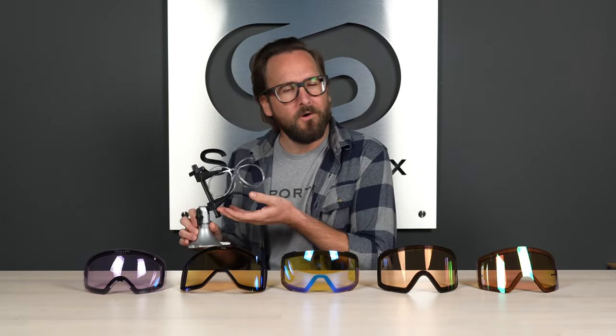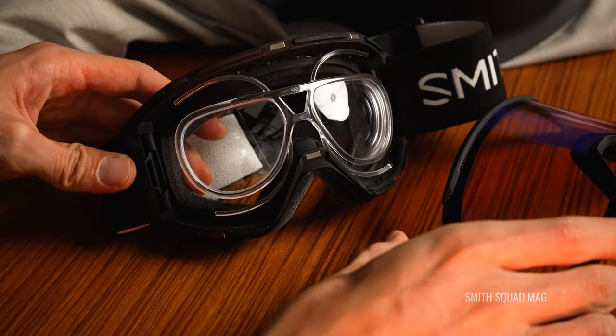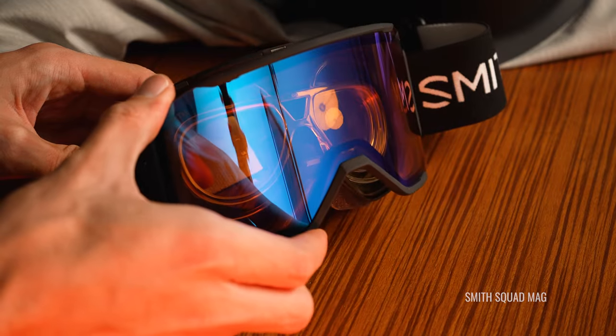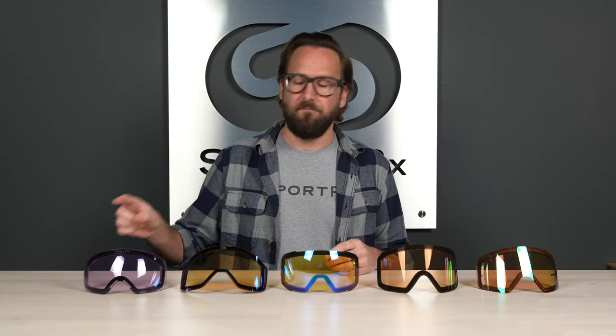Before we get into that, I do want to mention that if you are like myself and you are a prescription wearer, do not forget about the prescription insert. This thing is so much better than doing an OTG goggle — OTG meaning over the glass — where you have to jam your glasses inside of a goggle. That gets uncomfortable and will shorten your day on the mountain, at least it did for me. The insert is amazing. We have lots more information on that if you're interested. Don't sleep on it — it's awesome.